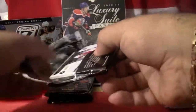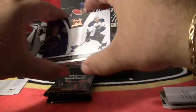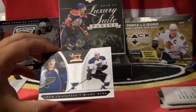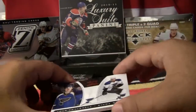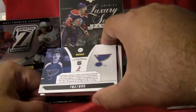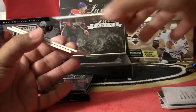So our second pack now. It's a great box for the St. Louis Blues — another rookie hit for the St. Louis Blues. This is Adam Cracknell. Adam Cracknell, rookie, St. Louis Blues. This card is numbered 782 out of 899. So the third hit for St. Louis.